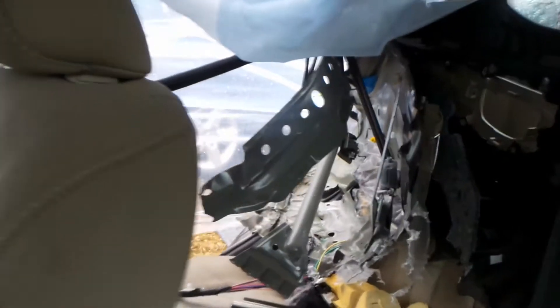Passenger seat — the bag is blown. Look at that damage. Dash bag on the passenger side is still intact though. You do have a decent glove box — I think that's still in good shape.